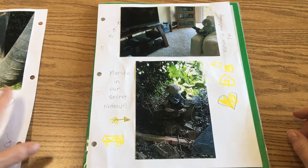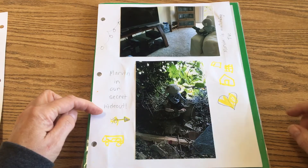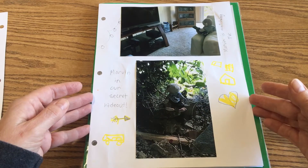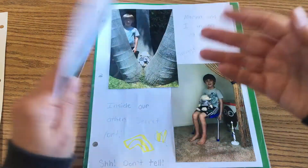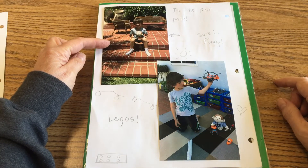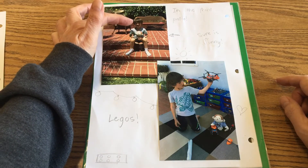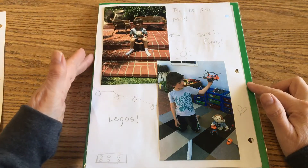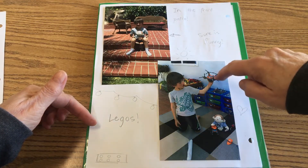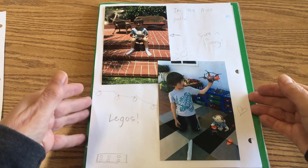Marvin is watching TV and look, Marvin knows how to hold the remote control. Then over here it says 'Marvin in our secret hideout,' so this is outdoors and it looks really secret in there. Then on the back side, 'in the front patio' — sure is sunny. You can see even Rivers has to squint because he's got the sun in his eyes. Down here, Legos — and look at all those Legos in the background. That looks like a double helicopter there.